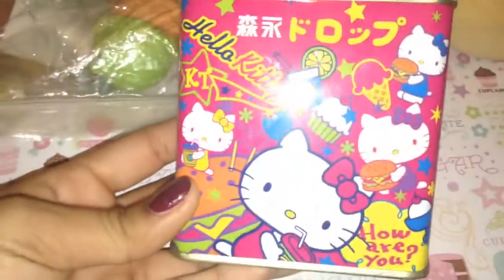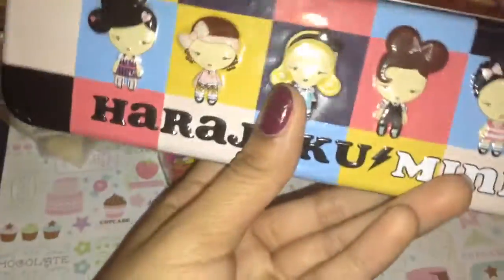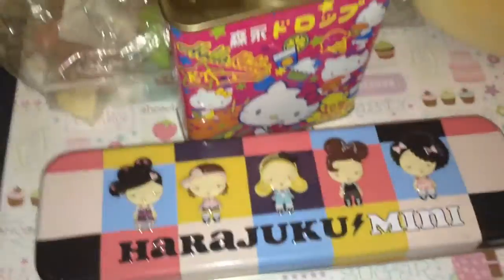Next, I have this Hello Kitty tin box, and it's really cute. I love the design, and you could store things in here. So if you want to store some coins in there, a little piggy ring, I don't know. Next, I have this Harajuku Mini pencil case, and it's really cute.